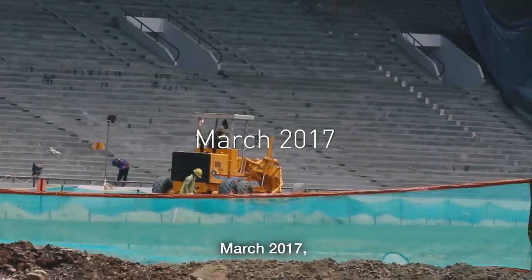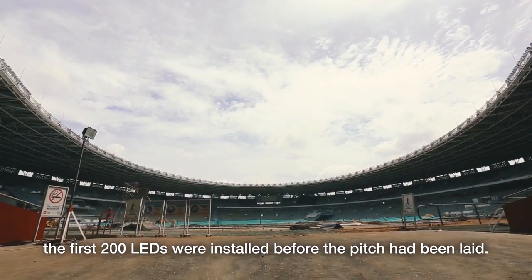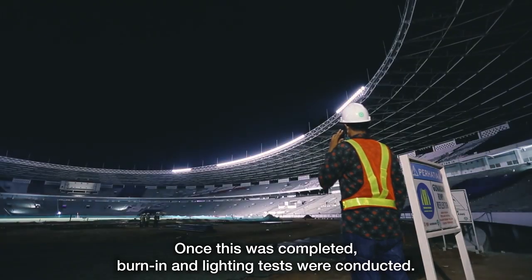March 2017, the first 200 LEDs were installed before the pitch had been laid. Once this was completed, burn-in and lighting tests were conducted.